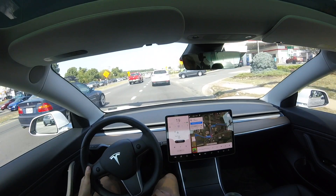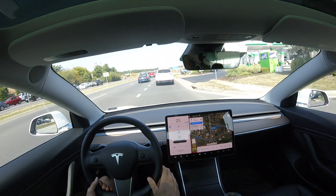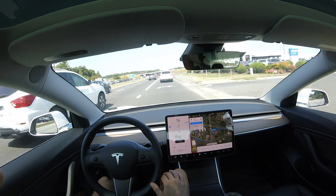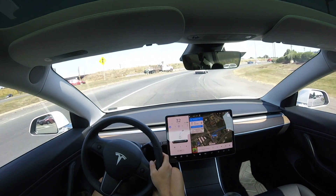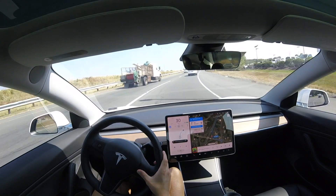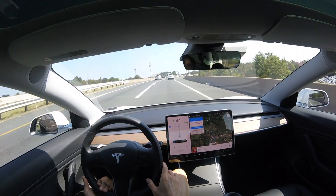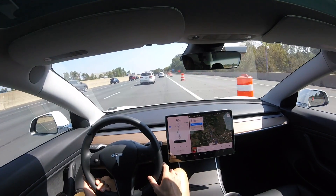If you're new to this channel, thank you so much for watching. The car is not designed to make turns at intersections — it's designed for the highway right now. So don't be discouraged and think that Tesla Autopilot isn't working great, because it is working great; it's just not designed for that. We are in Autopilot coming onto a major highway here, and it is in Navigate on Autopilot, meaning it's going to make the lane changes for us.